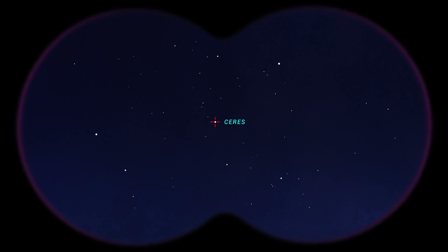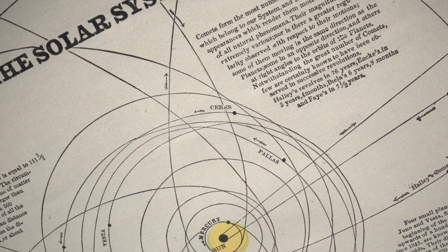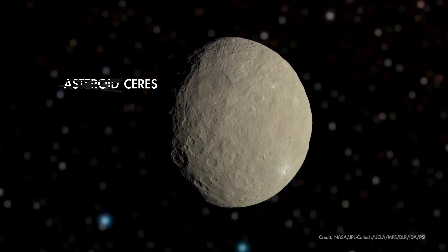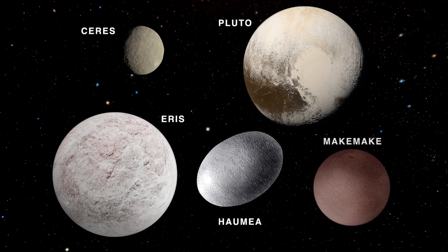Ceres appears as a faint, star-like point of light, which is why, when Ceres and objects like it were first discovered in the early 19th century, they were called asteroids, which means star-like. Since 2006, Ceres has been classified as a dwarf planet, along with other diminutive worlds in our solar system including Pluto, Eris, Haumea, and Makemake.